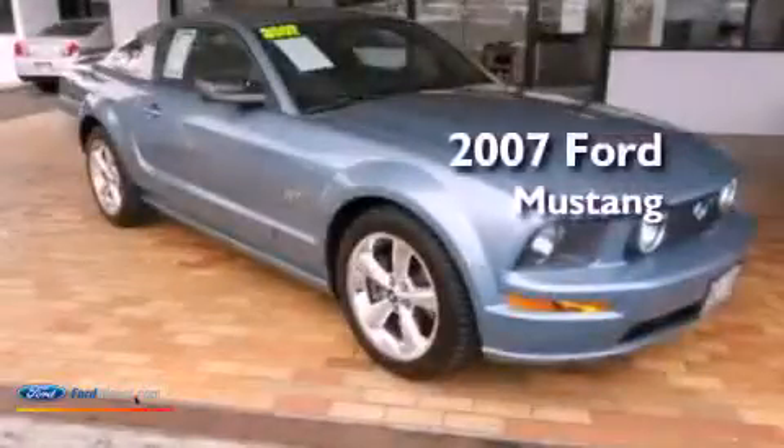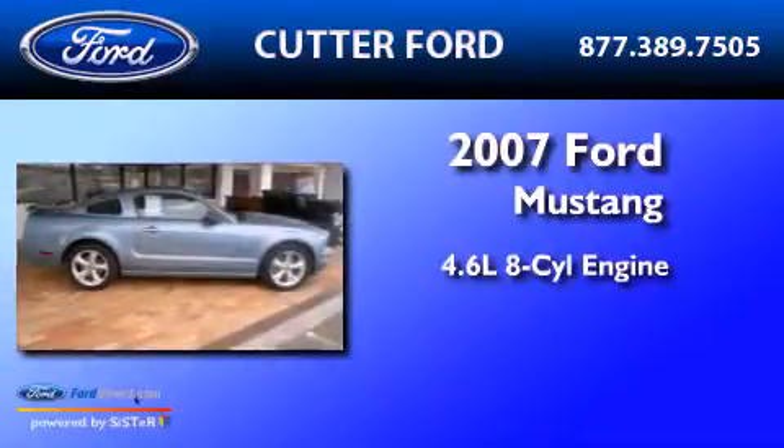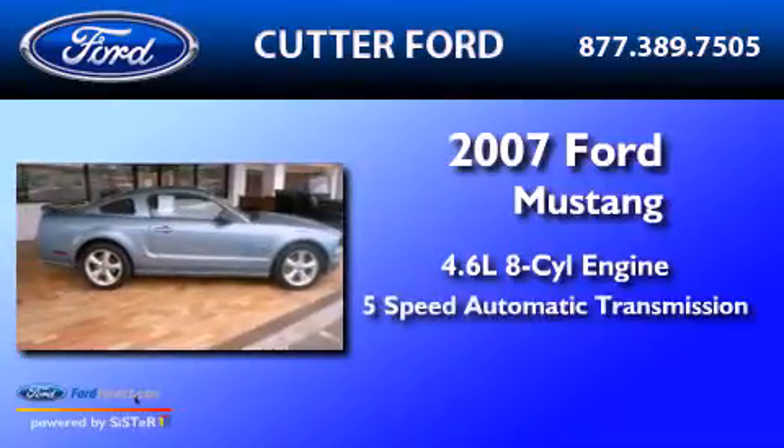This is a 2007 Ford Mustang. It has a 4.6-liter 8-cylinder engine and a 5-speed automatic transmission.